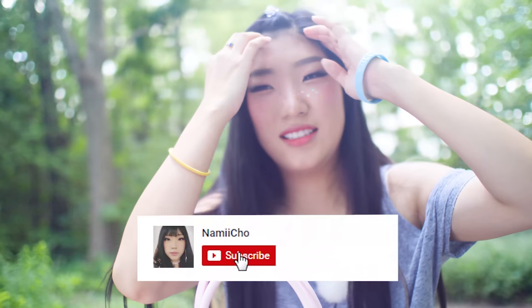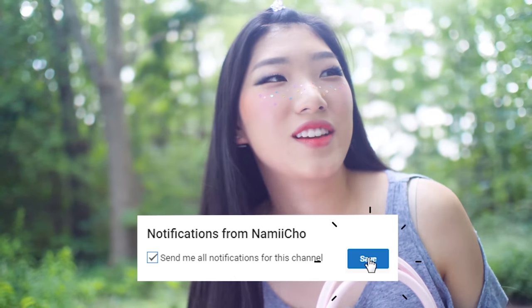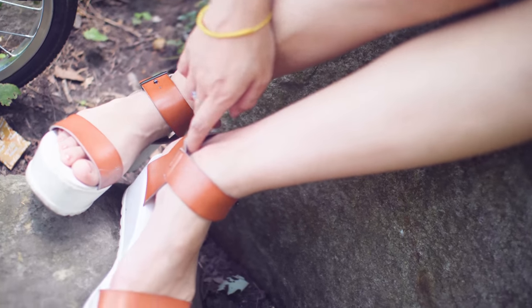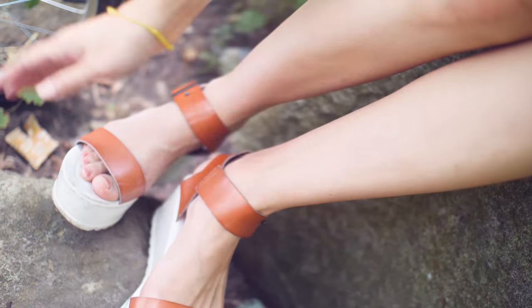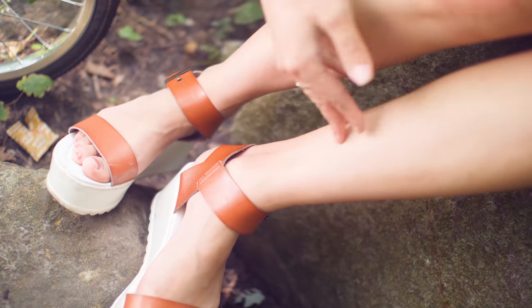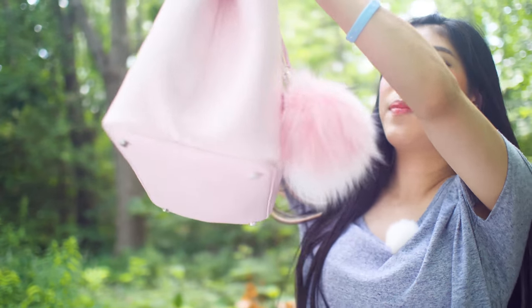I'm gonna try to do this quick because I don't like insects and Michael brought me to this foresty place where there's lots of insects. Let's do this quick - I got bit. I'm not enjoying this, but I know that you like nature and me filming in nature. So I'm gonna try to be better about filming outside for you.